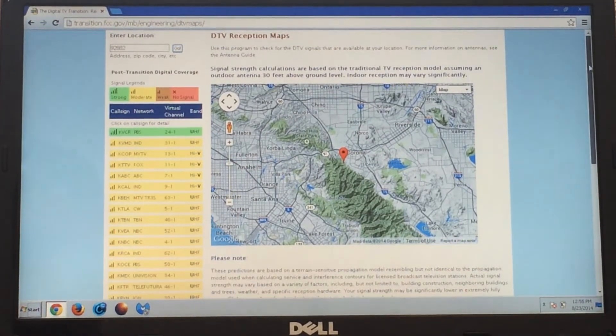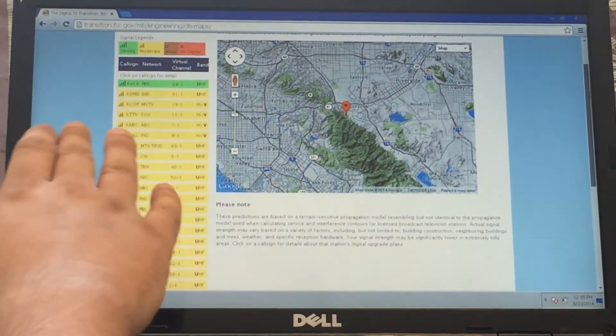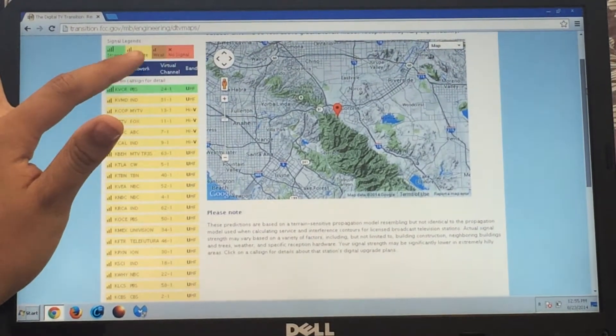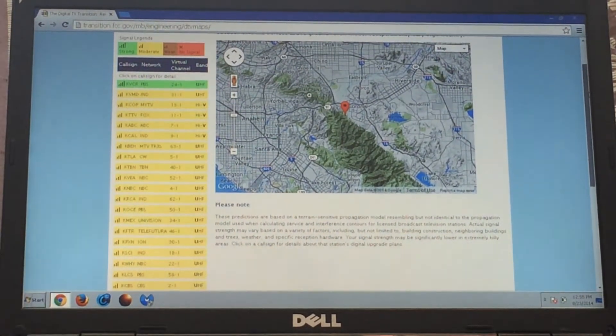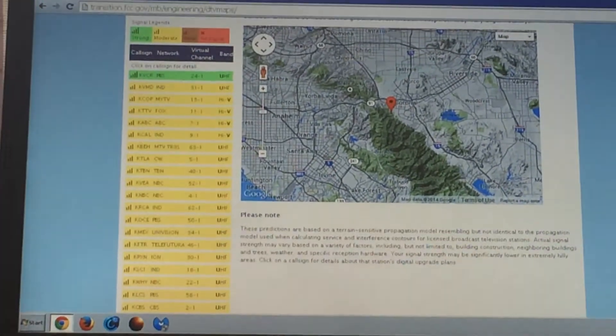On the left side of the screen it shows the signal legends. Channels in green will have a strong signal, channels in yellow will have a moderate signal, channels in brown will have a weak signal, and channels in red will have no signal.